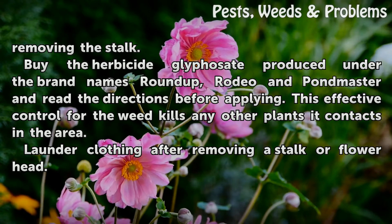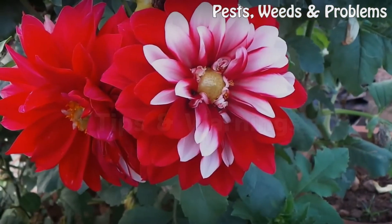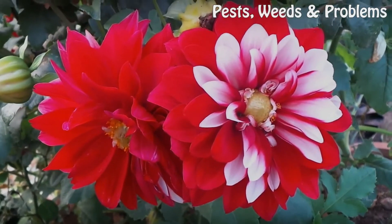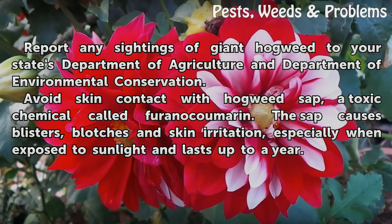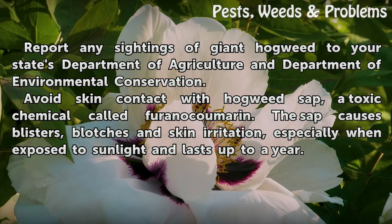Launder clothing after removing a stalk or flower head. Tips and Warnings: Report any sightings of giant hogweed to your state's Department of Agriculture and Department of Environmental Conservation. Avoid skin contact with hogweed sap, a toxic chemical called furinocumerin. The sap causes blisters, blotches, and skin irritation, especially when exposed to sunlight, and the effects can last up to a year.